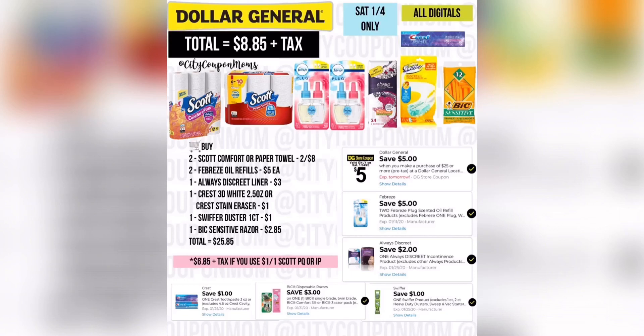Our next deal is really something similar. For those that don't have that Centrum digital, I replaced it with the Always Discreet Liner at $3 — we have a $2 digital. That's the Swiffer Duster One Kit at $1, we have a $1 digital, and the Crest toothpaste in the $1 aisle — you can grab the Crest 3D White or Stain Erasers. That $1 digital attaches to it, making your total exactly the same: $8.85 plus tax.